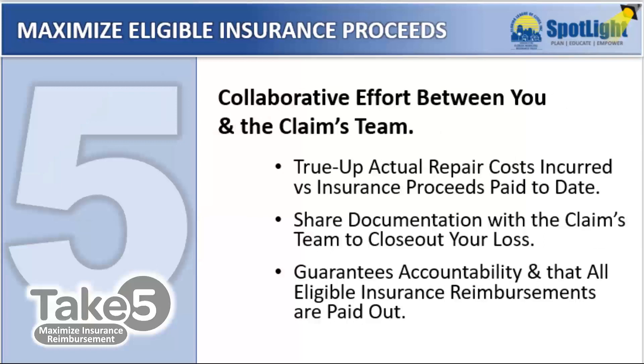And finally, number five: work with the claims team to true up actual repair or replacement costs incurred versus any insurance proceeds paid to date. This closeout process will ensure that all available insurance reimbursements have been accurately accounted for and that any remaining payments have been scheduled for payout.